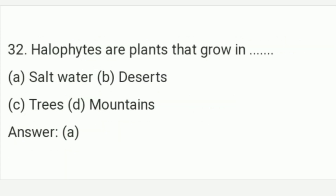Halophytes are plants that grow in salt water. The answer is Option A — salt water. Halophytes are plants that grow in salt water. Option A is the right answer of this question.